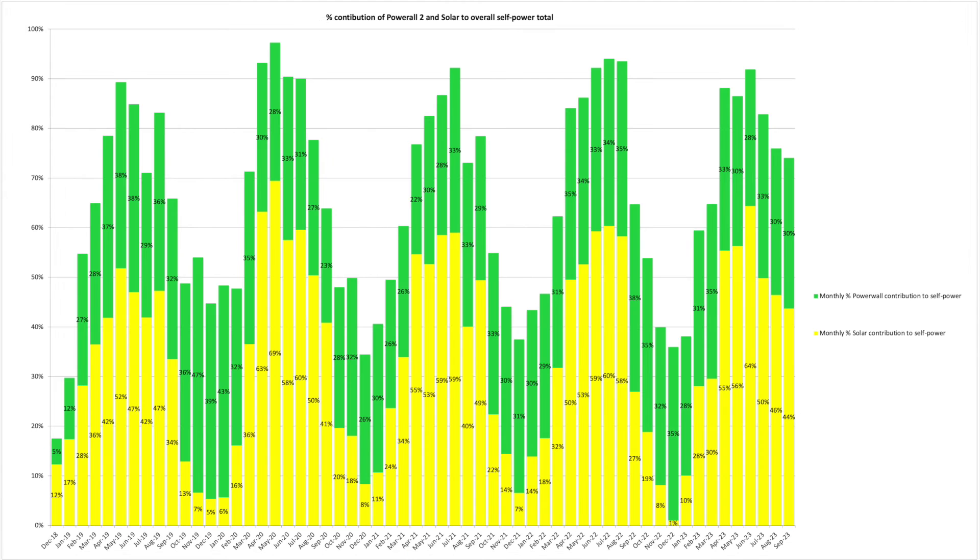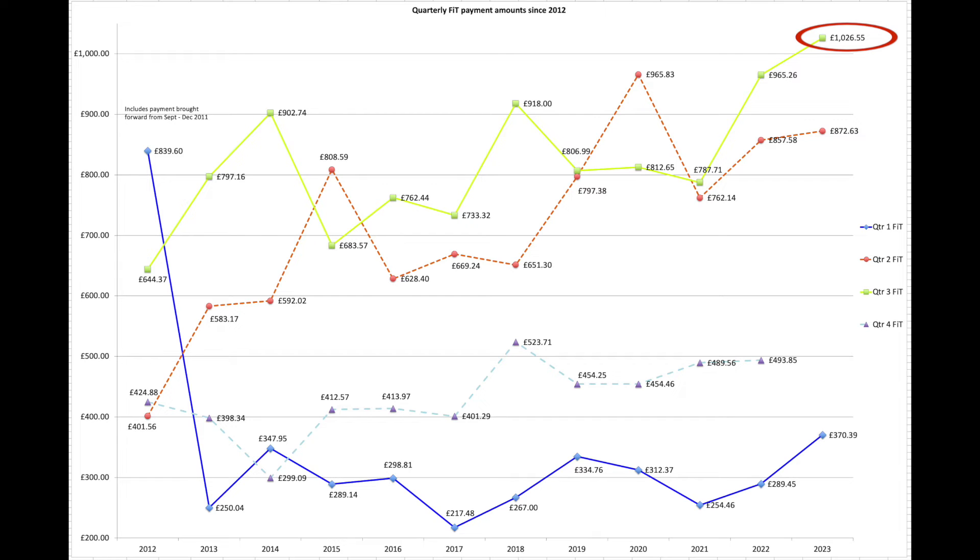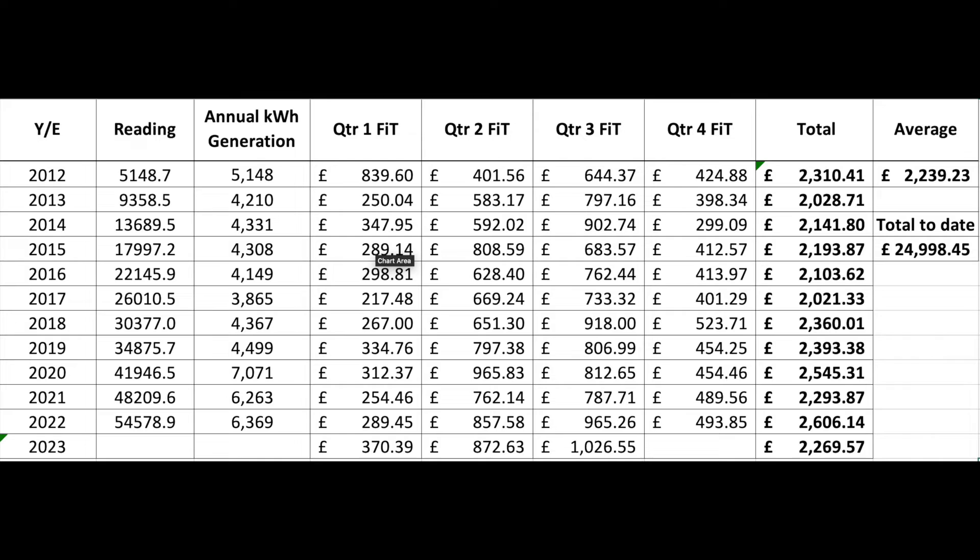This is the overall contribution to our self-power between the Powerwall and solar across those 3 months. You can see they're starting to decline as the solar days reduce in terms of daylight duration. We also had a FIT payment come in for quarter 3 — a very good quarter. We've got one more payment at end of December which will be our year end. Our running total for 2023 at the moment is £2,269, probably another £500 on top of that, so around £2,700 — which should be one of our best FIT years to date.